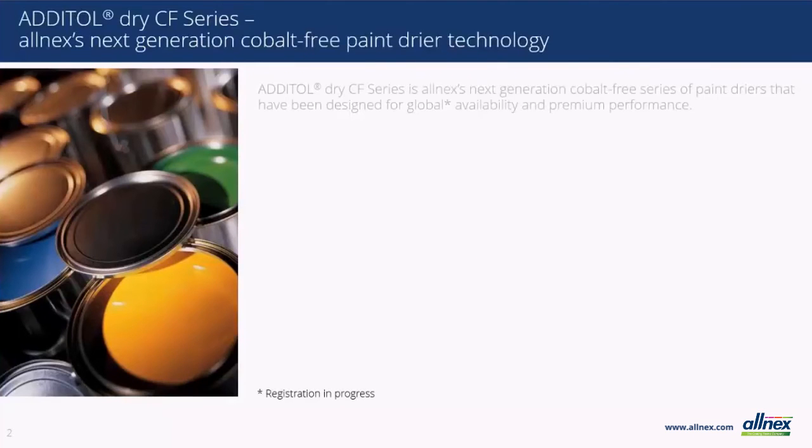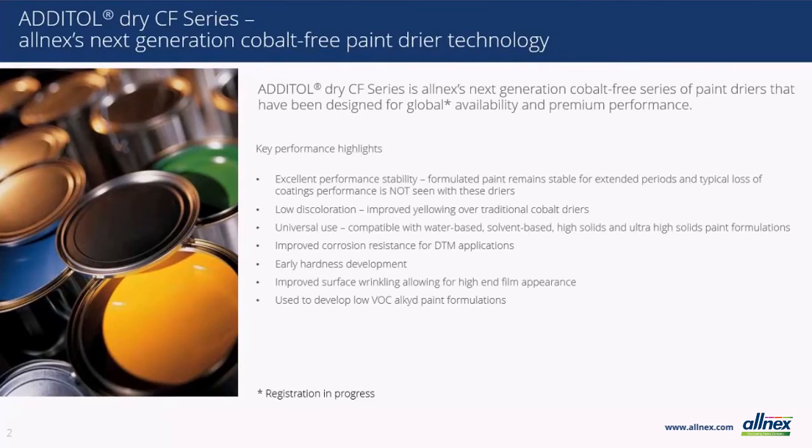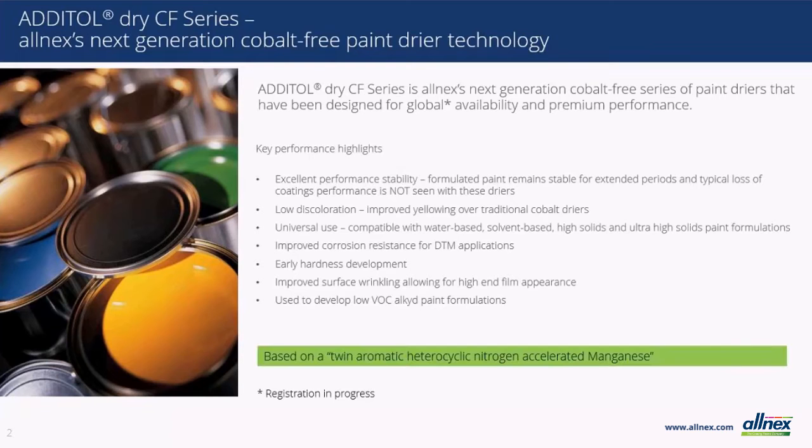One of the known issues with the current dryers on the market today is that dryers in a formulated coating lose efficacy during storage. However, we have seen in our extensive testing that when formulating with our new dryers there is no loss of performance over the same storage period. Another historical complaint about the use of cobalt-containing dryers is the color they impart in a formulated coating. While the industry has grown to expect and formulate around these issues, our dryers impart much less color than other commercial products.